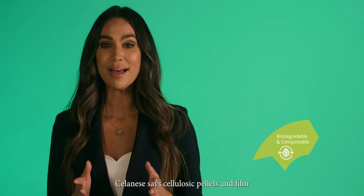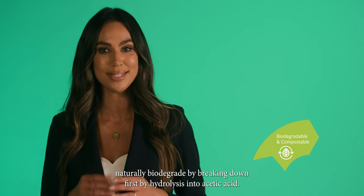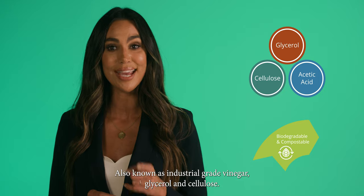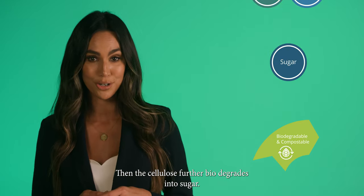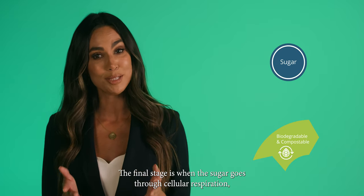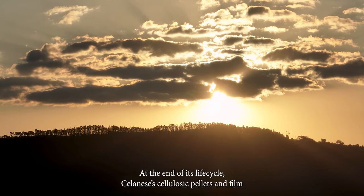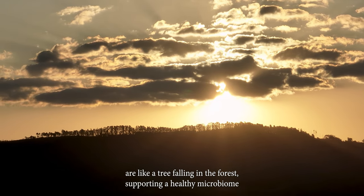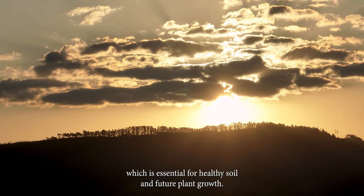Selenese's cellulosic pellets and film naturally biodegrade by breaking down first by hydrolysis into acetic acid, also known as industrial-grade vinegar, glycerol, and cellulose. Then the cellulose further biodegrades into sugar. The final stage is when the sugar goes through cellular respiration, transforming the material to just carbon dioxide and water. At the end of its life cycle, Selenese's cellulosic pellets and film are like a tree falling in the forest, supporting a healthy microbiome, which is essential for healthy soil and future plant growth.